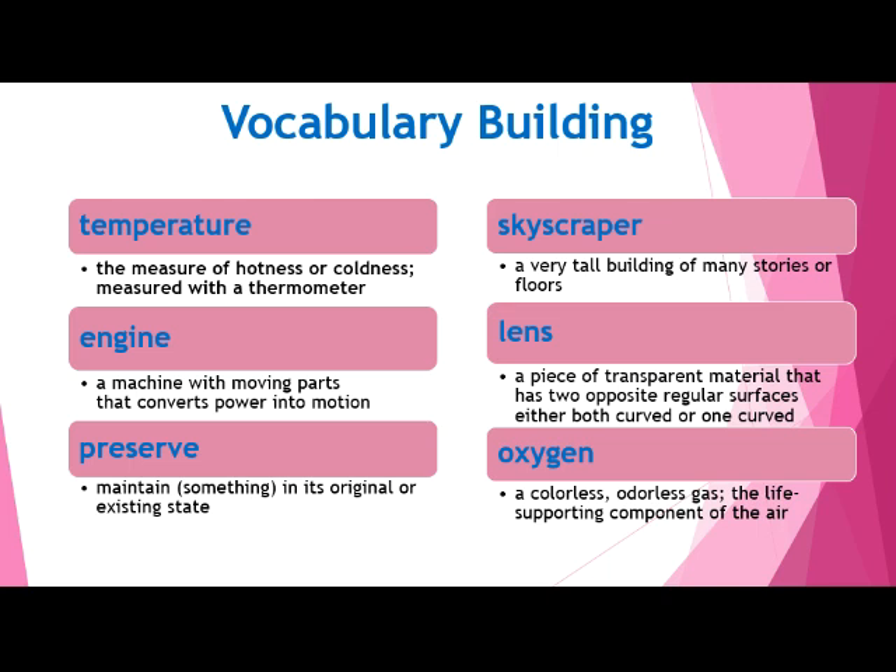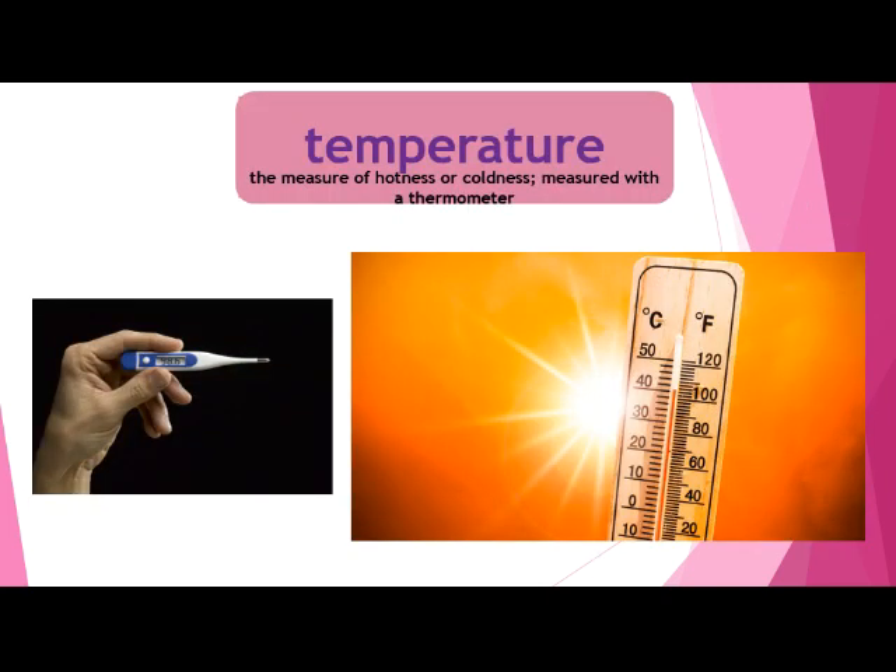The first word is temperature. Temperature is the measure of hotness or coldness, measured with a thermometer. A lot of times when we think of temperature, we think of what it feels like outside — if it's a hot sunny day or a cold winter day. Some thermometers have Celsius on one side and Fahrenheit on the other. In the United States, we usually use Fahrenheit. Our bodies have a temperature too — sometimes you need your temperature taken if you have a fever. It can be dangerous if it gets too hot.